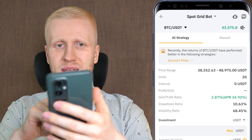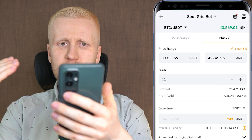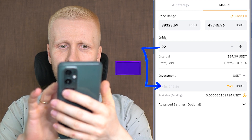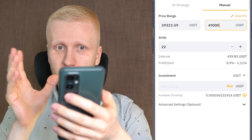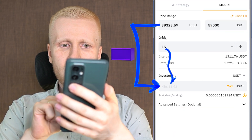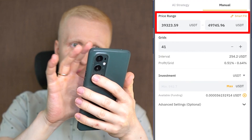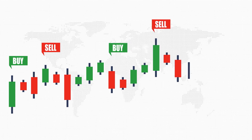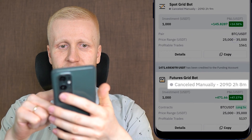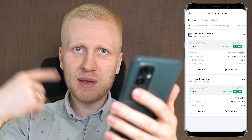To set up a Spot Grid Bot, click right here. You can use the AI strategy or set it up manually using smart fill and choosing the parameters yourself. To lower the minimum investment, reduce the number of grids — the minimum investment drops lower and lower. Another way to reduce it is to choose a broader price range. For example, changing from 49 to 59 grids dropped the minimum investment in half, and reducing further lets you start with just a couple of dollars. Click 'Create Now' and the bot will be up and running. The chosen price range is where the bot will buy and sell; if price goes outside that range, the bot pauses. That is why I have completed some bots — once price exceeded the upper range, it was better to take the profits and set up new bots.